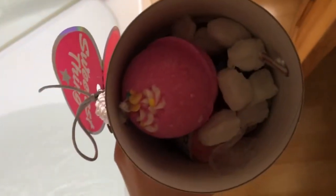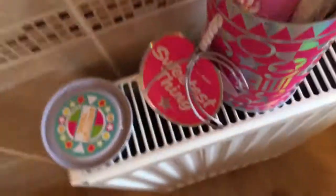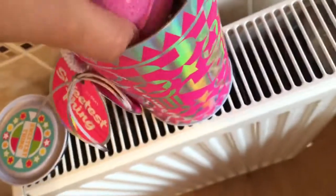Let's open it! So when you first open it, it's the bath bomb, and then underneath the bath bomb is the Comforter. So there are bubbles in there as well.